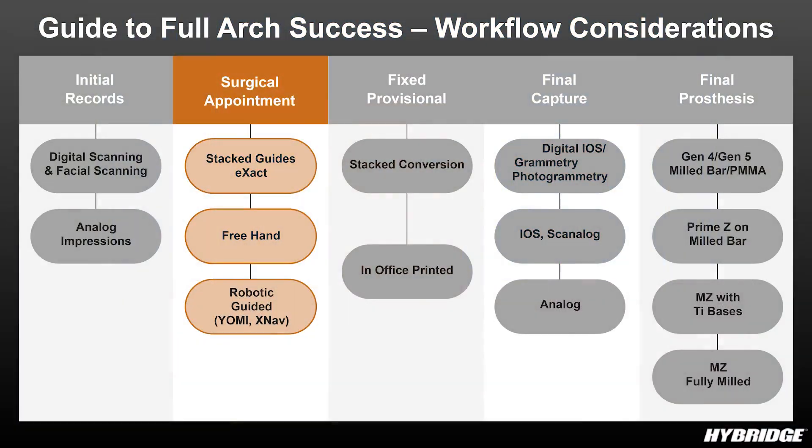So mainly we have three different approaches, starting with the non-restrictive surgical guides, which is more of a freehand procedure. What we have been doing for years is creating a duplicate of the existing denture and using it as a reference to place the implants in the bone.